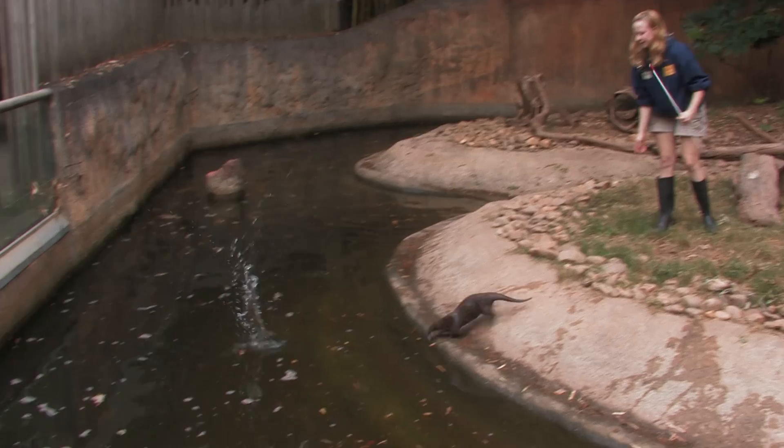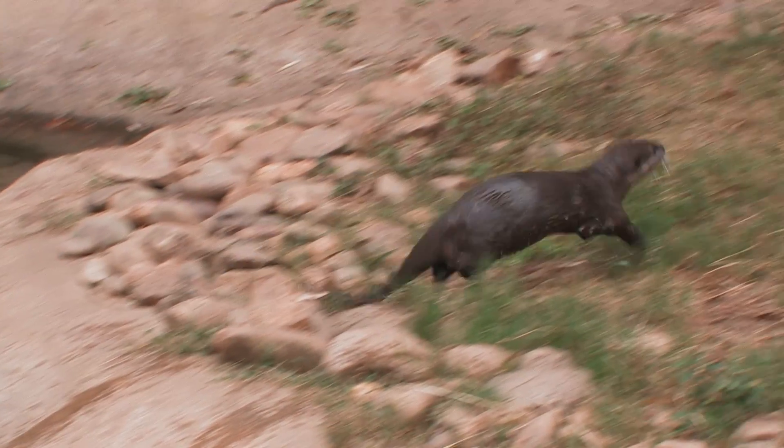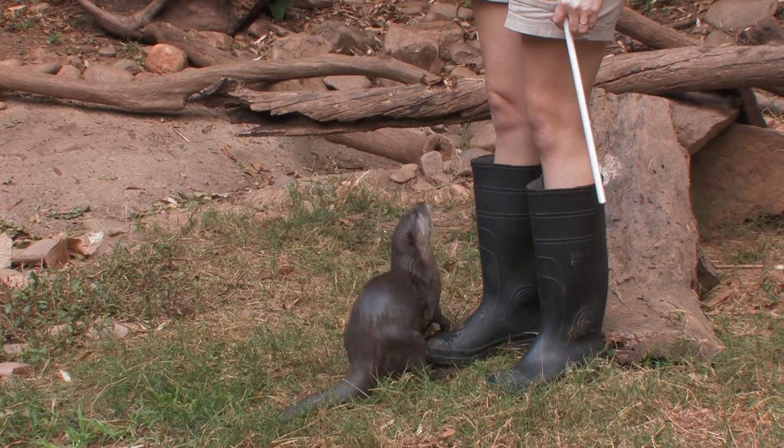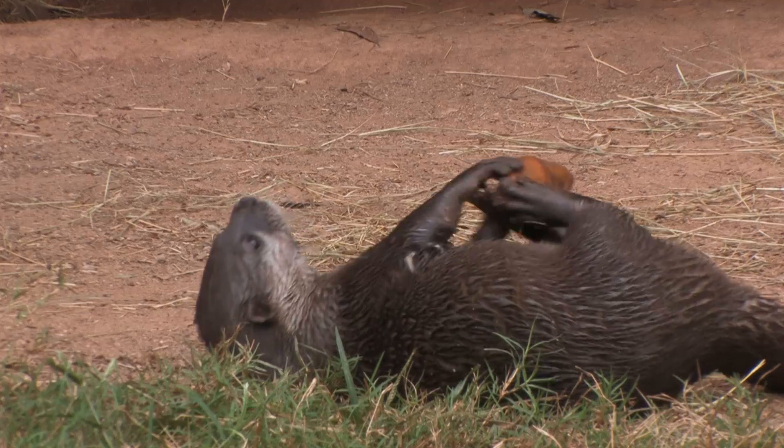We've trained him for some novel behaviors such as fetches and retrievals, which is something they do normally in the wild. Otters love playing with rocks. They also juggle them on their chests and then use them to clean their teeth.